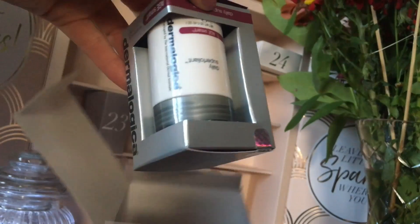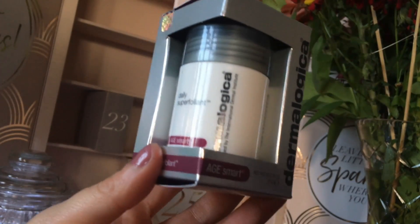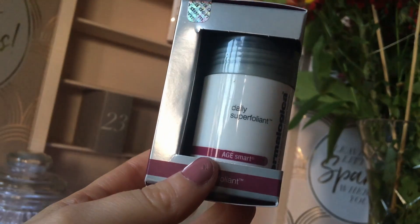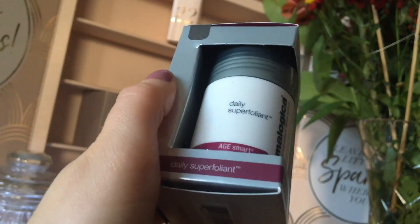Interesting. I've never seen anything by this brand before. This looks really interesting. I'm probably going to say this wrong, so forgive me — one thing about me, I'm not good at pronouncing things.